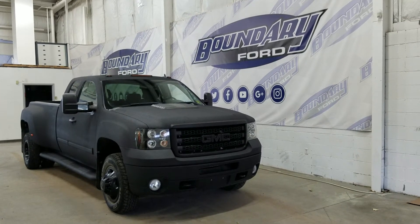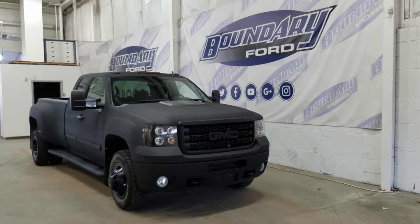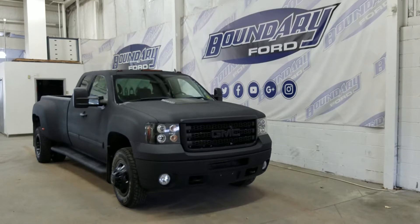Welcome to Boundary Ford, located at 2502 50th Avenue in the Lugminster border city. Today we're checking out this beautiful pre-owned 2013 GMC Sierra 3500 SLE.